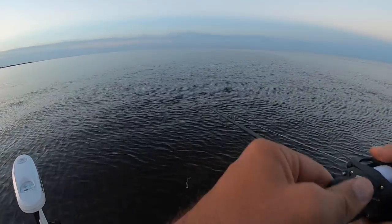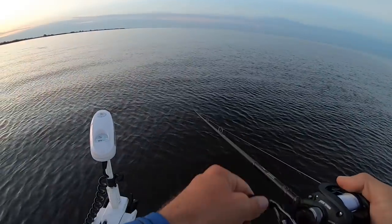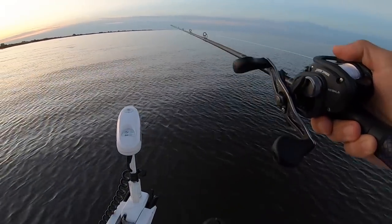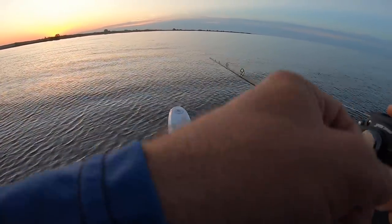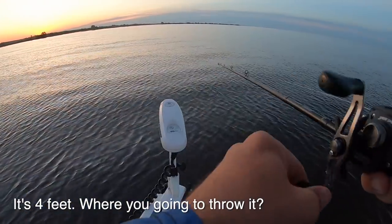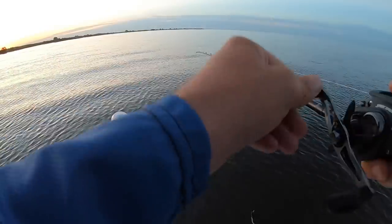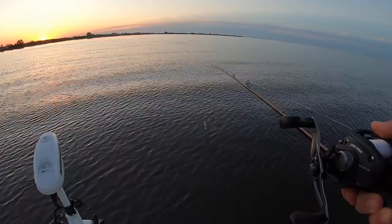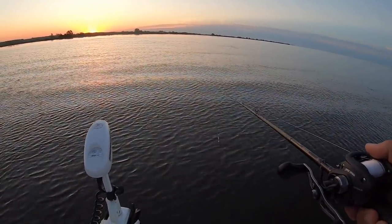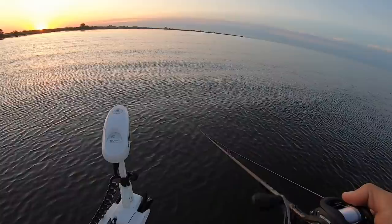What are you throwing? One of us needs to jig. Do you have that tied up? You don't have any jigs tied up? No Matrix? Why don't you tie one on? We need to get under this bait. Something needs to get under this bait. That's where the reds are going to be.